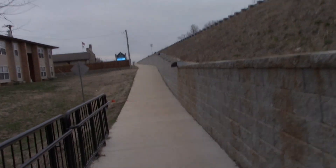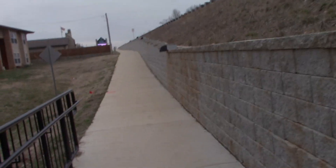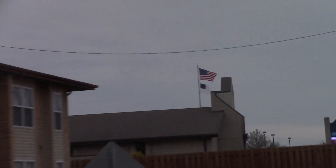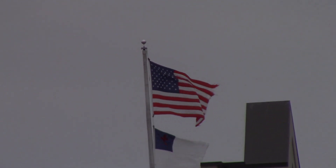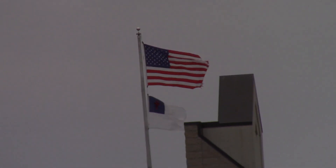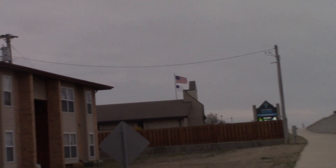I'm just testing this new camera. Let me zoom in on that flag way down there. Look at that — as long as I'm still, it looks pretty good. I'm going to take a picture of it too while I'm zoomed in and try to make it focus on it.